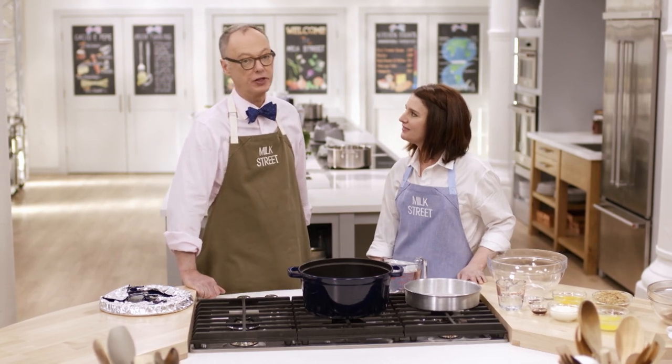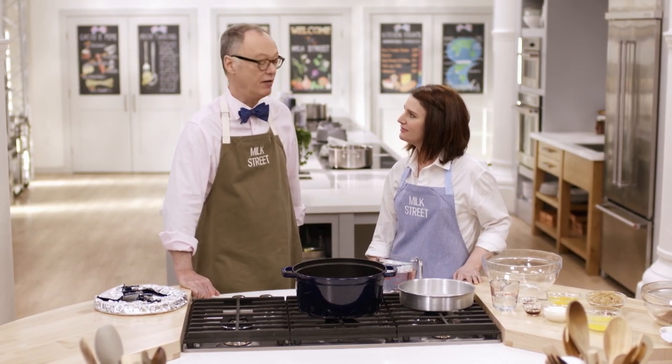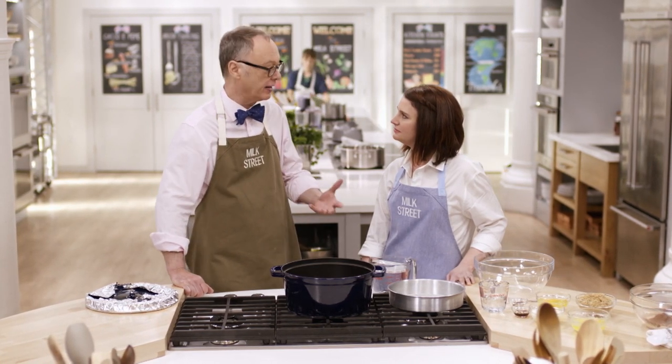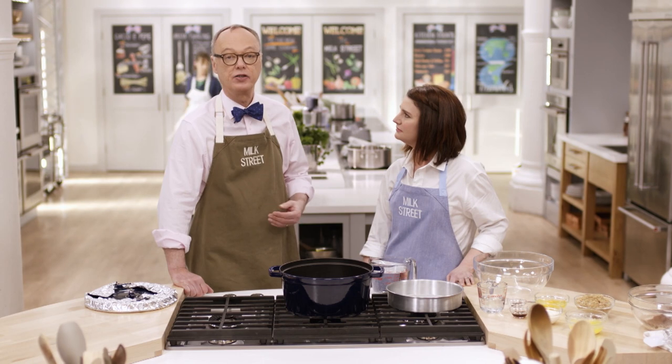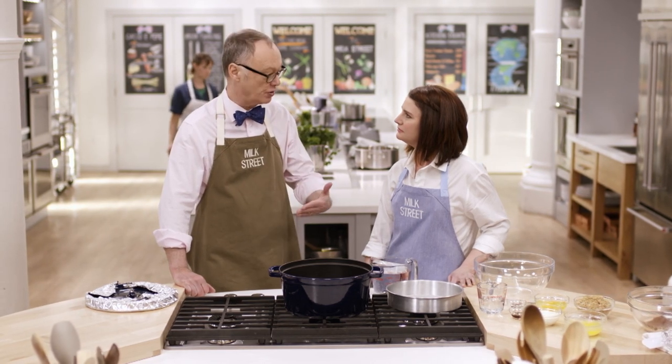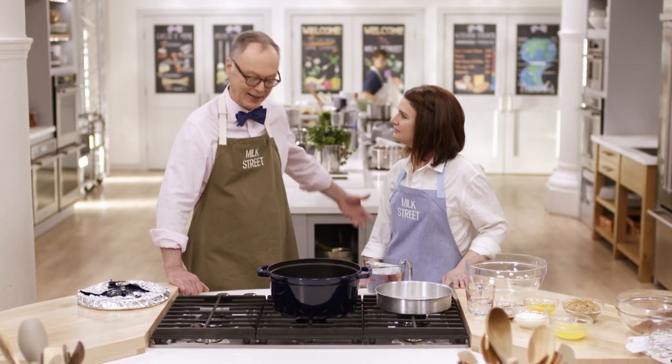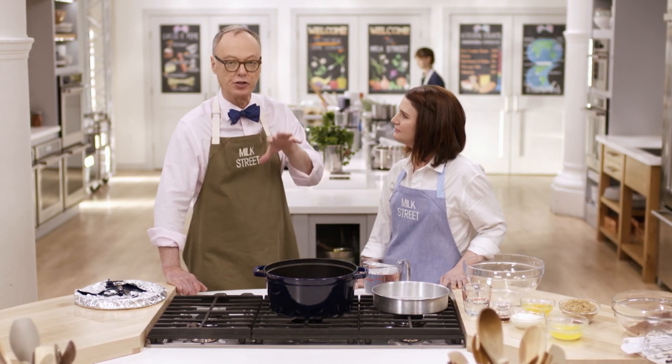If you travel around the world, especially in the Far East, you notice that people don't have ovens very much — Vietnam, Thailand, et cetera. So cooking or baking a cake is somewhat problematic. Steaming on top of the stove, however, is something a lot of people do. Of course, the English do it with puddings, but it's done all over the world. So we thought: why not take a chocolate cake, take it out of the oven, and put it on the stovetop? Maybe you'd end up with actually a better flavor and texture as well.